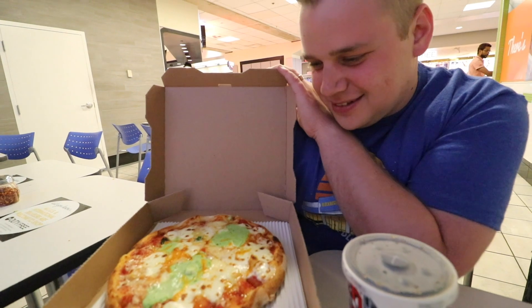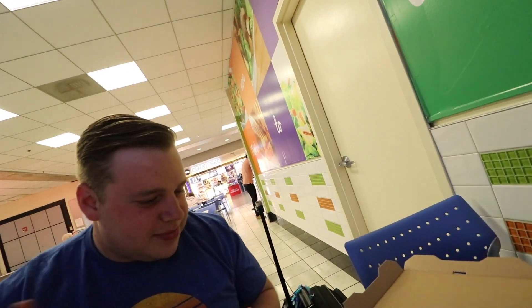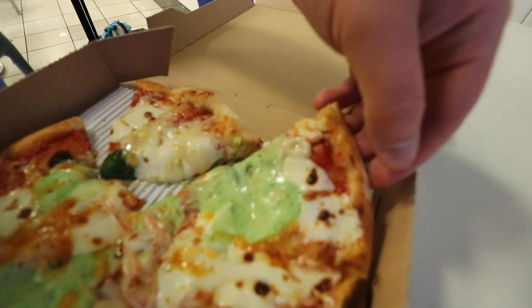We're trying to taste the green stuff on the pizza but it's really hot. After letting it cool we gave it a try — it kind of tastes like guacamole. I know it's not guacamole, but it kind of tastes like guacamole.